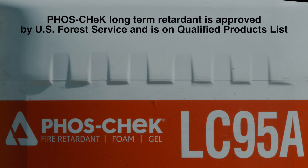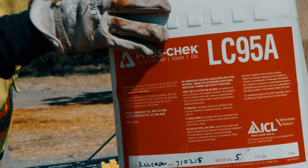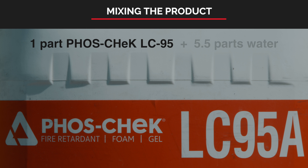Foscheck LC95 long-term retardant is available to utility companies in red or iron oxide, fugitive which will fade over time, and uncolored, depending on specific needs. The solids in LC95 concentrate will settle in storage over time, much like a pail of house paint. The liquid concentrate will need to be mixed thoroughly by shaking vigorously or agitating the five-gallon pail. If larger containers such as the 260-gallon tote or 55-gallon barrels are utilized, a mixing system will need to be used to ensure the liquid concentrate is well mixed prior to mixing with water. Pour one-part Foscheck LC95 liquid concentrate with 5.5 parts water and mix thoroughly. This will result in the proper consistency, viscosity, and salt content and meet the manufacturer's specifications.